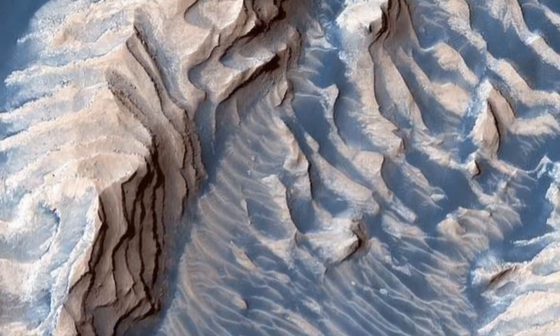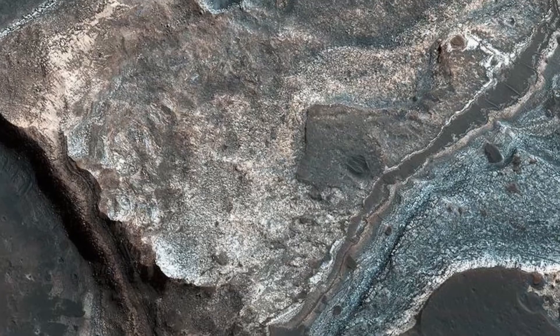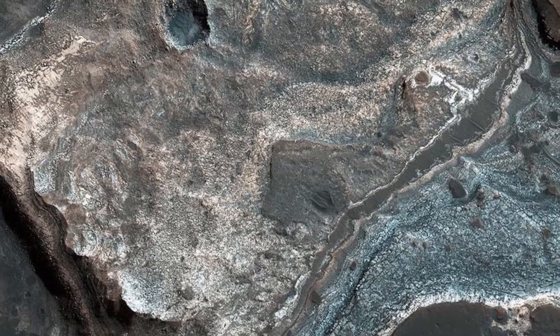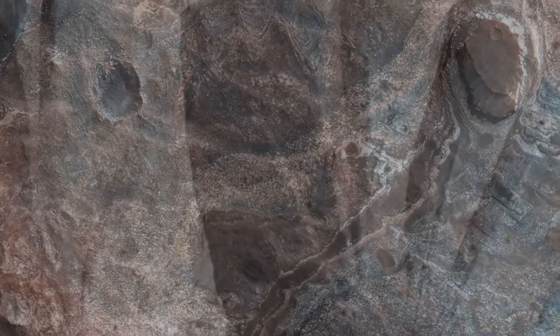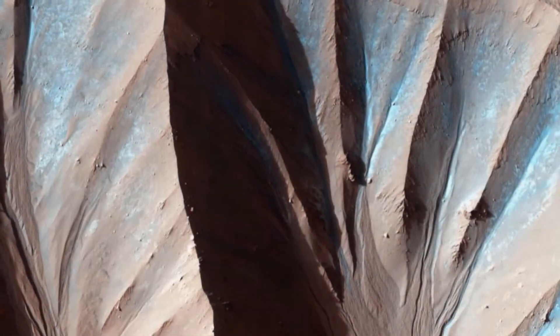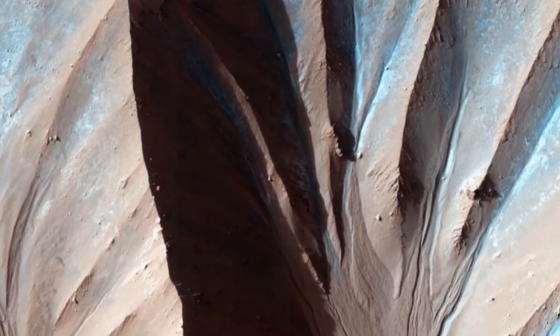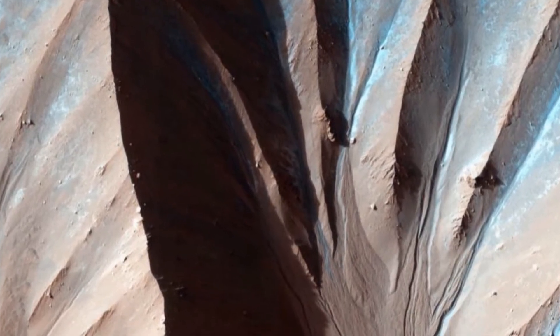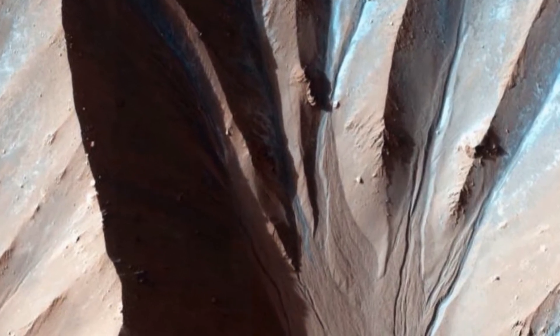Earth and Mars both have terrains that vary considerably from place to place. Mars is quite similar to Earth, with a surface covered by mountain ranges, sandy plains, and even some of the largest sand dunes in the solar system.